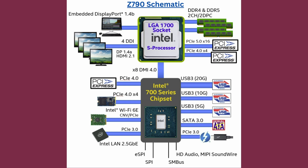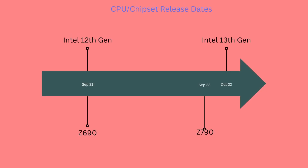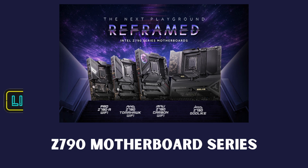As for CPU compatibility, both the Z690 and Z790 motherboards have an LGA1700 socket for the CPU. This supports all versions of the Intel 12th and 13th series processors. The Z series motherboards are more expensive than the B series motherboards, as they support more PCIe bandwidth, more USB ports, and also support CPU overclocking.